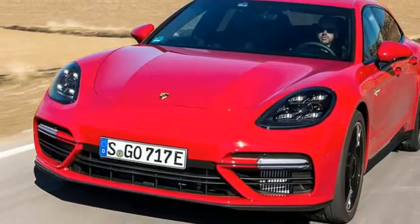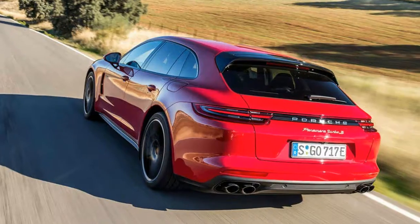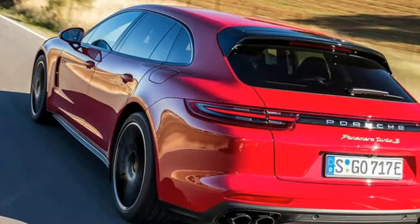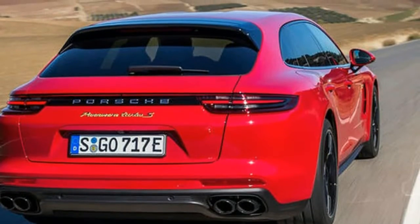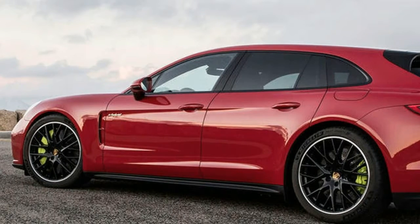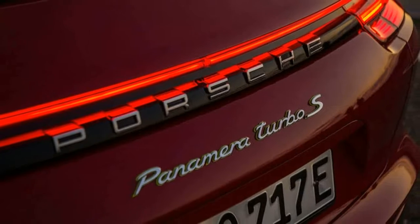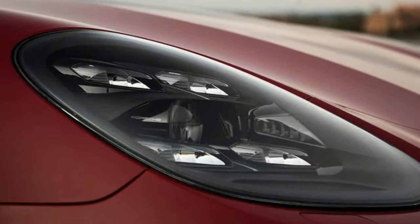From £140,628, Porsche bolsters its hybrid range with a 671 bhp Panamera Sport Turismo flagship. The Panamera Turbo SE Hybrid Sport Turismo, to give this sleek four-door estate its full title, is the all-inclusive adventure holiday of the Porsche range.